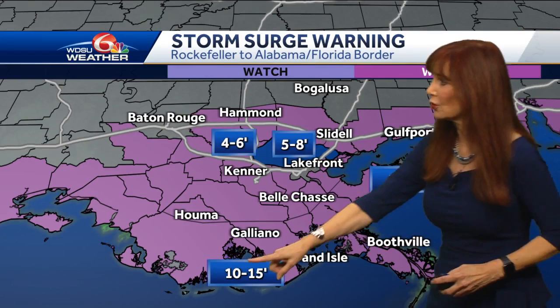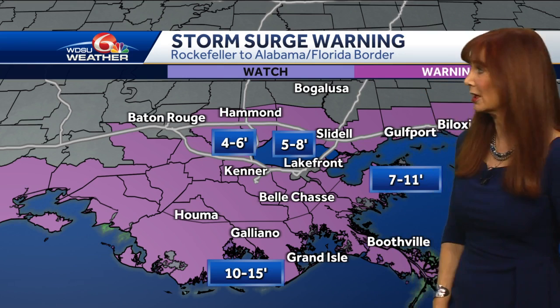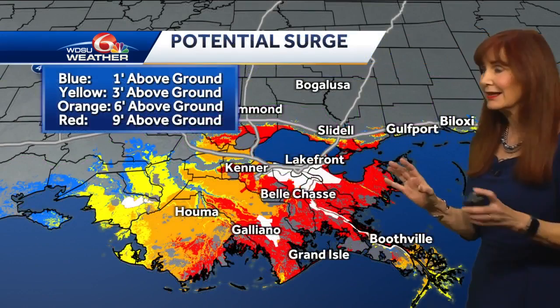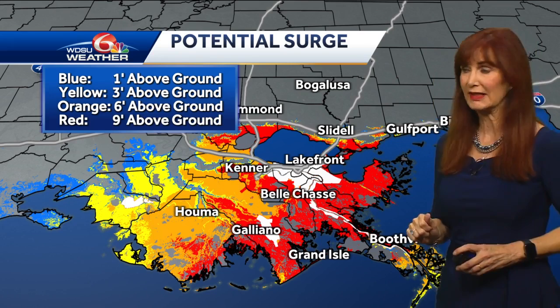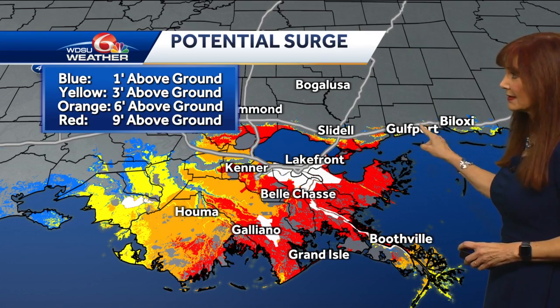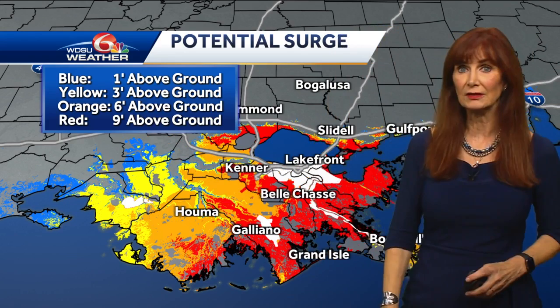Here is a look at the storm surge forecast — 10 to 15 feet along the coast, that's a whole lot of water. Seven to 11 feet east of the mouth of the river. In the lake, a good five to eight feet; into Lake Maurepas, four to six feet. The red on the map is nine feet above the ground — that's the potential storm surge from the hurricane center, and there's a whole lot of red on that map, including up on the north shore. The yellow is where you've got three feet. South Mississippi shows yellows and reds — that's why I went with nine feet for some areas, and still three feet for others. That's a lot of water.